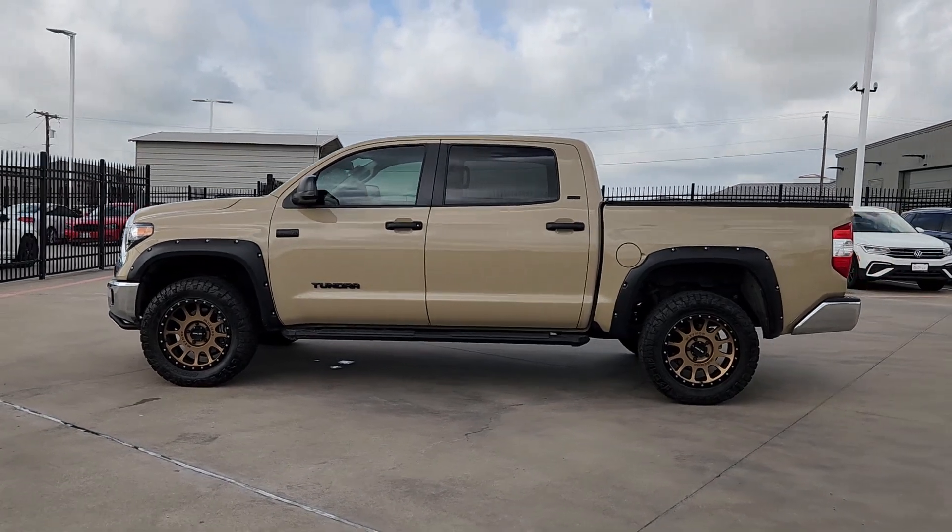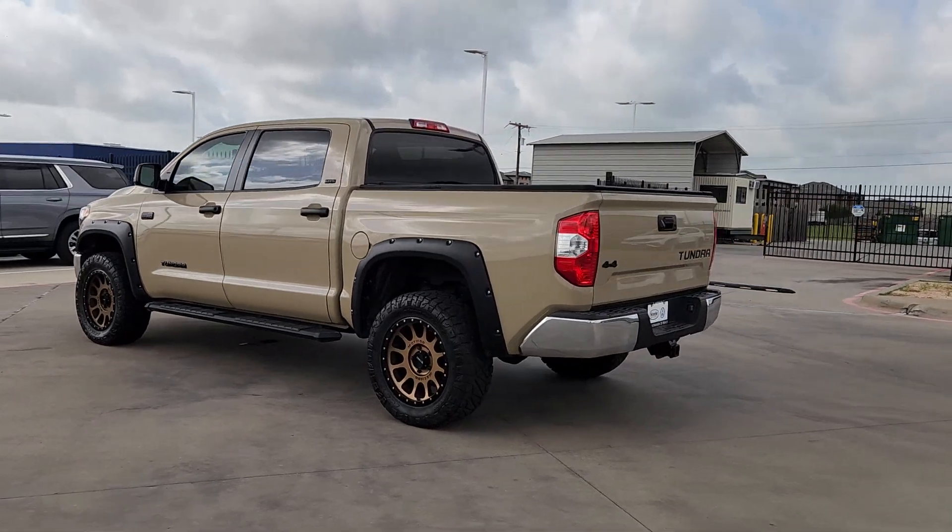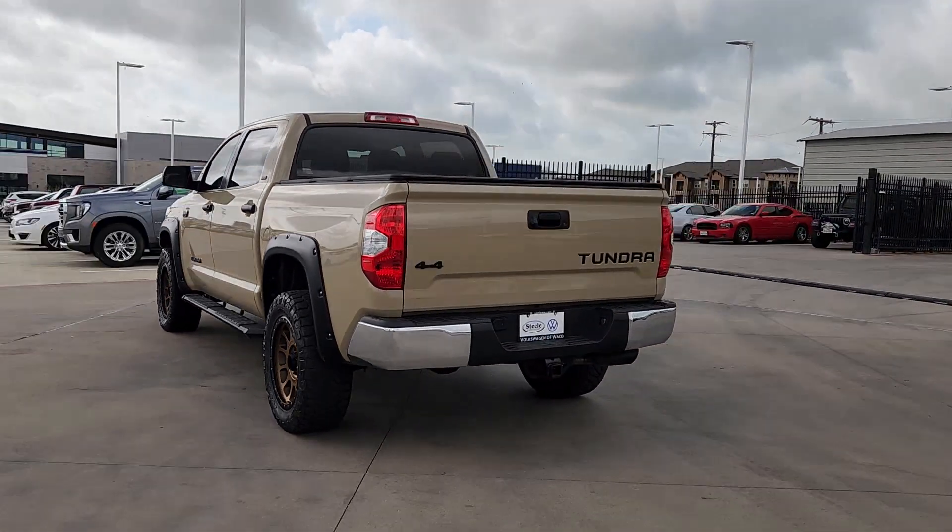Hop into the 2018 Toyota Tundra. With less than 20,000 miles on the odometer, this vehicle provides excellent value.